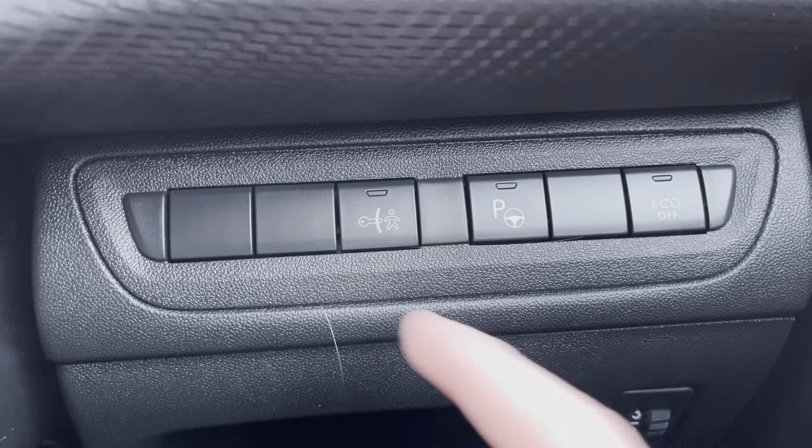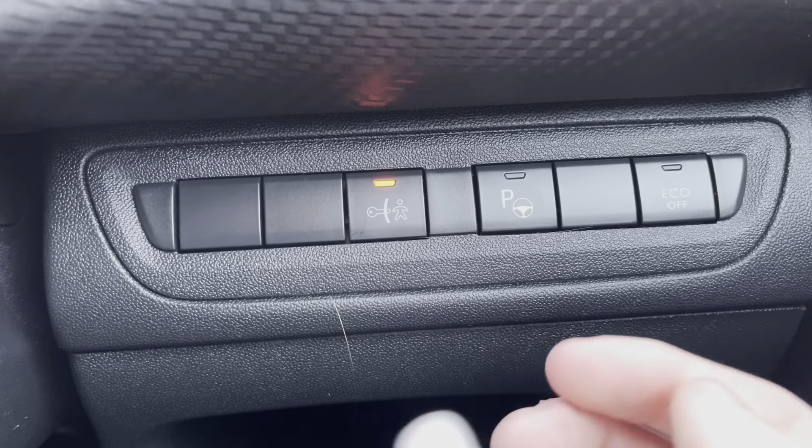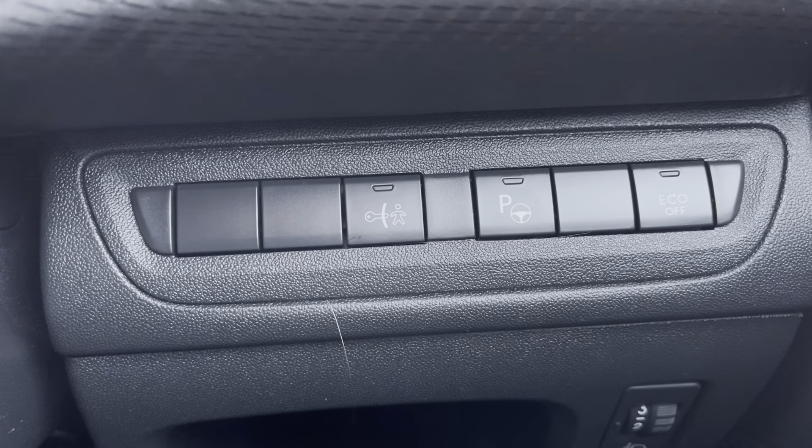Moving just behind the steering wheel to the right, we will see the ability to enable child lock. This is most ideal if you are carrying young passengers, as it will lock the interior doors of the car, meaning you cannot get out from the inside.